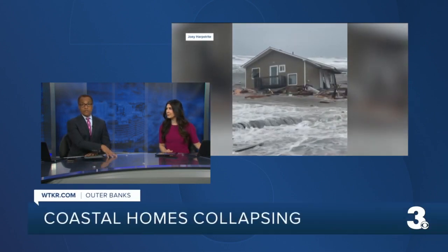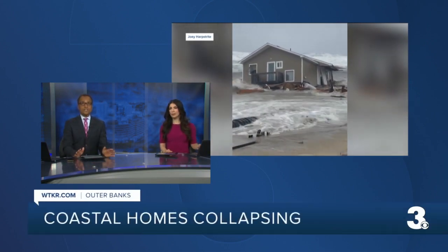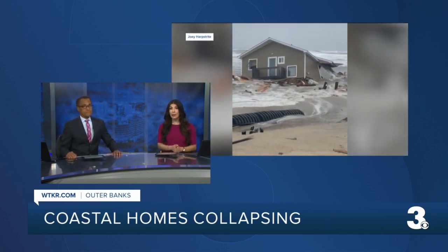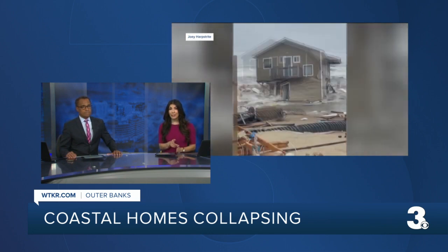You are looking at new video of a home collapsing along North Carolina's Outer Banks and into the ocean. We first told you about this yesterday on News 3, and now videos like that are making their rounds online. Tonight we are talking with the man who shot this video and also with scientists with Cape Hatteras National Seashore about why this is happening.